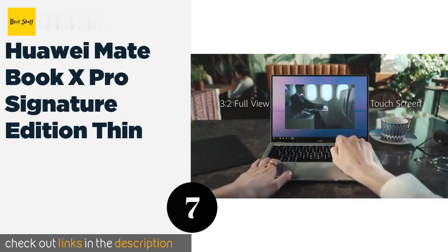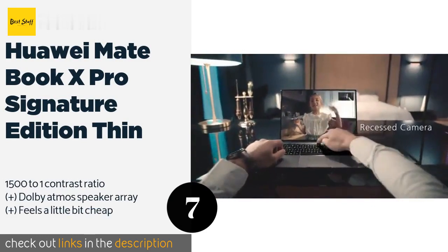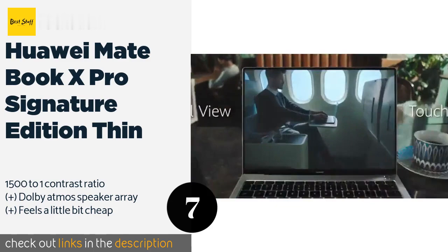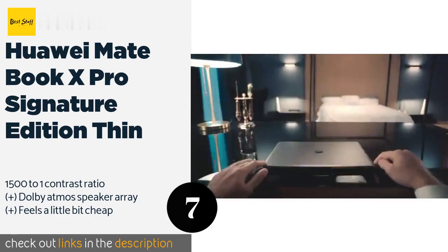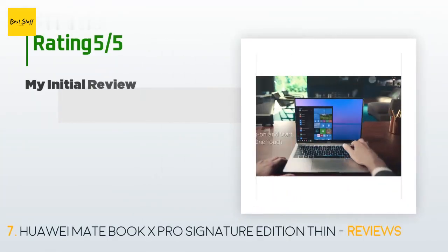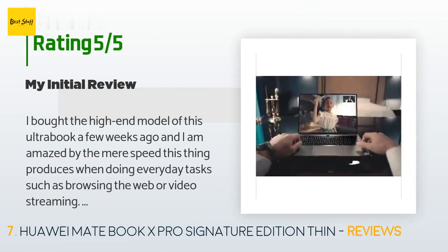The next product on our list is the Huawei MateBook X Pro Signature Edition. It is a great choice for anyone whose audio work is meant to coincide with video work, like composers who score soundtracks for films, thanks to its cinematic features. The price is around $1,640, and 436 customers have reviewed this product with an average rating of 4.4 stars.